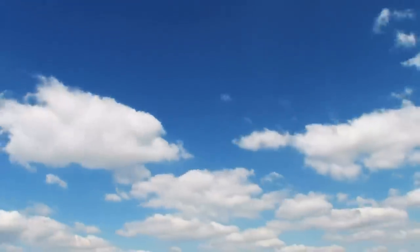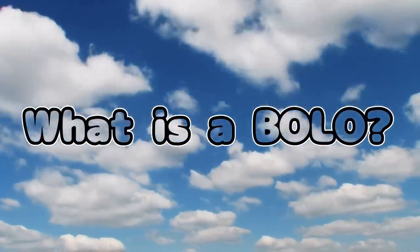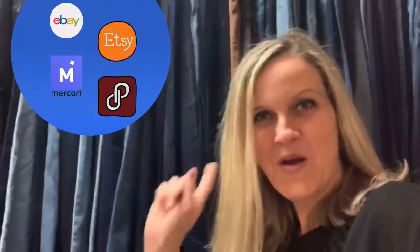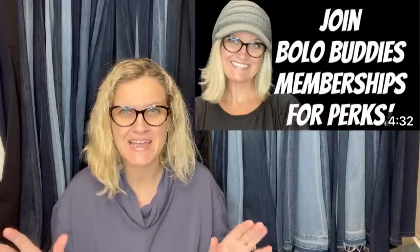Hey, Bully Buddies, thanks for watching. In this video, we are gonna talk about BOLO items — items to be on the lookout for, items you can hopefully buy low and sell for a profit. These items come from my Facebook group members and my YouTube Bully Buddies members. These are some big money BOLOs. You are gonna wanna watch the entire video.